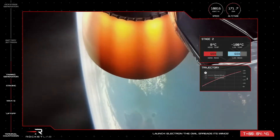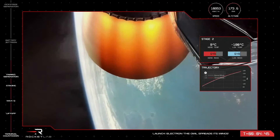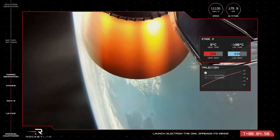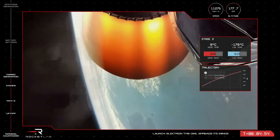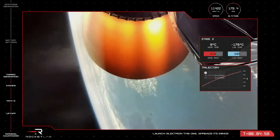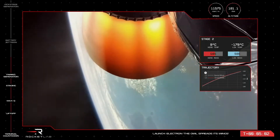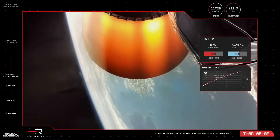We're now almost five minutes into the mission for the Owl Spreads Its Wings, our Electron flight. The vehicle with payload is traveling at a speed of over 11,000 kilometers per hour, currently at an altitude of 176 kilometers, well on its way to low Earth orbit. The low Earth orbit zone, often noted as LEO, is classified by having an altitude of less than 2,000 kilometers, or approximately 1,200 miles. Stage 2 propulsion holding nominal.